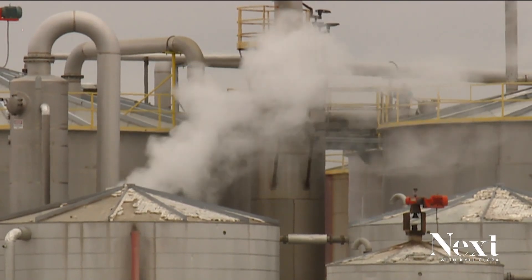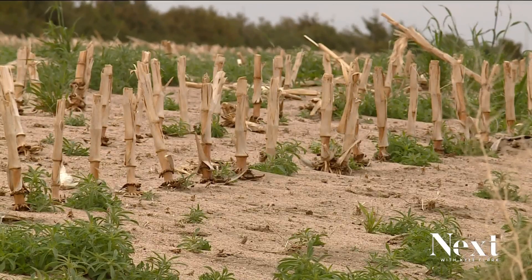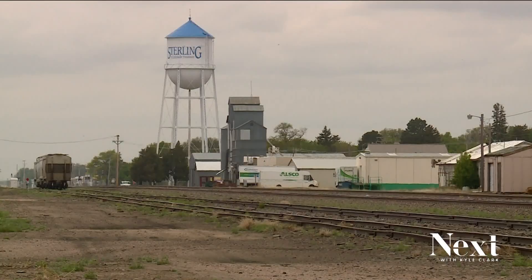The CO2 condensates into a liquid, travels down a pipeline, and gets injected into a nearby saline aquifer about a mile underground where it's permanently stored. Lewis says the carbon is only detrimental in the atmosphere, not in the ground. So they're basically putting the carbon back where it came from.